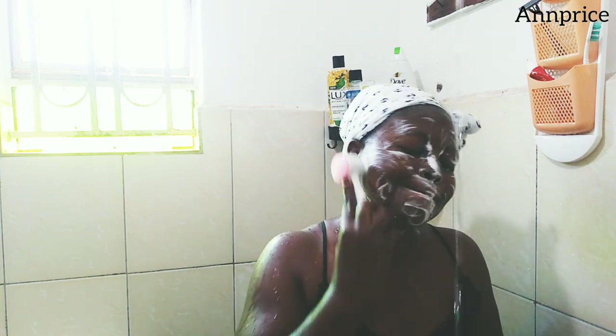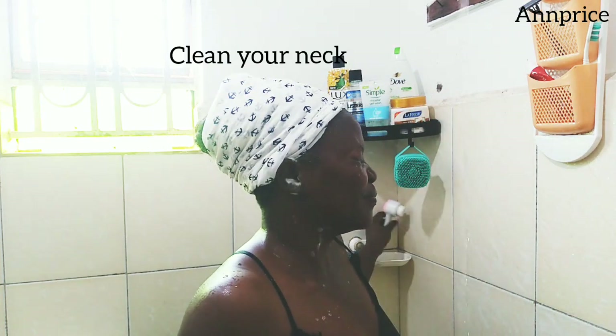Guys, make sure you clean your ears very well and don't forget to scrub your neck.